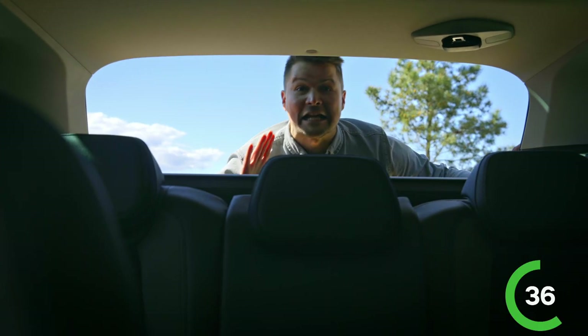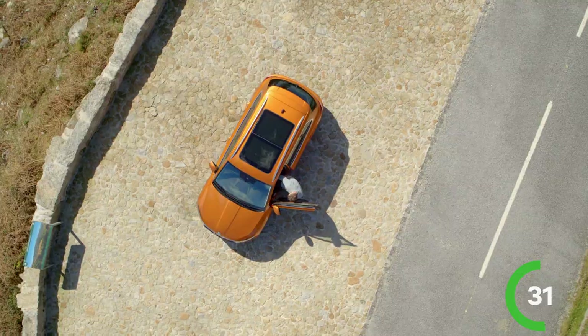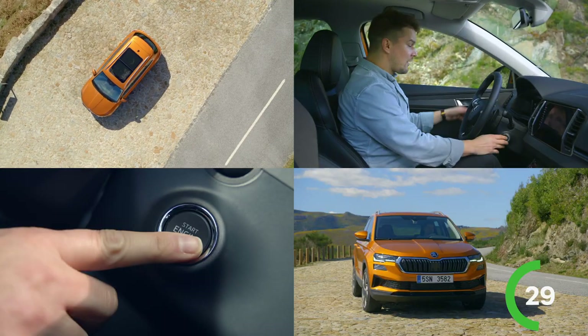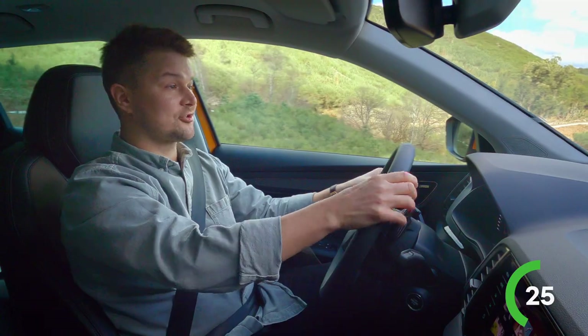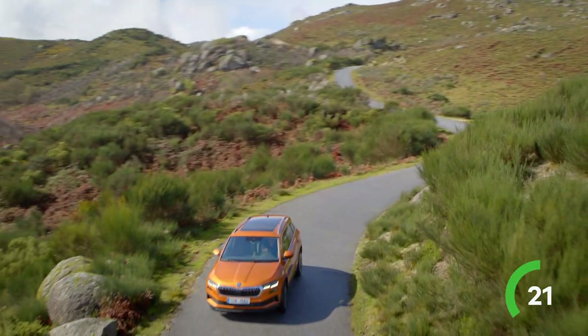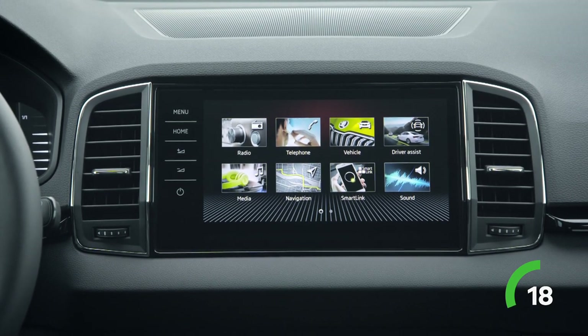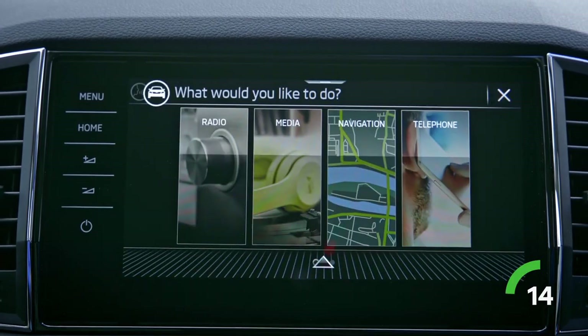The interior is roomy! The cargo carrying capacity is up to 521 liters. Environmentally friendly materials, partly recycled and recyclable, are used in the interior. Even some of the upholstery is made from plastic bottles. The driver has a virtual cockpit and an up to 9.2-inch infotainment display. And it even has a virtual assistant named Laura.